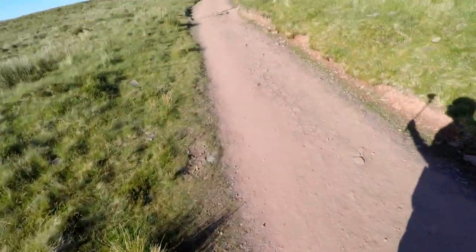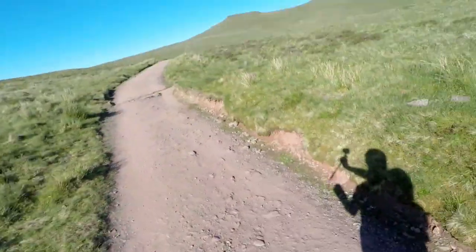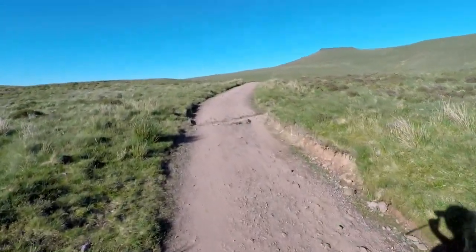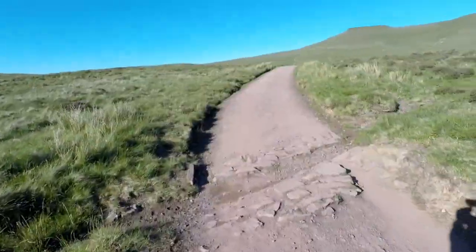I don't know what you can see with that — probably nothing. Oh, there's a birdie there, can you see him? I don't know how well you can see that with the wide angle on, because I'm shooting on the GoPro today. There he goes. We're coming up to the ridge line now in a minute — I might as well keep the camera going.